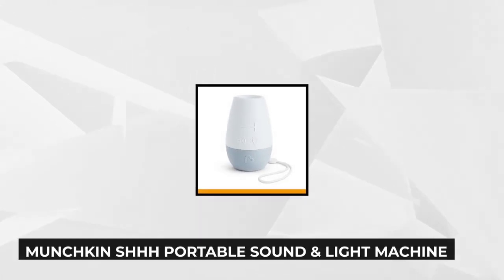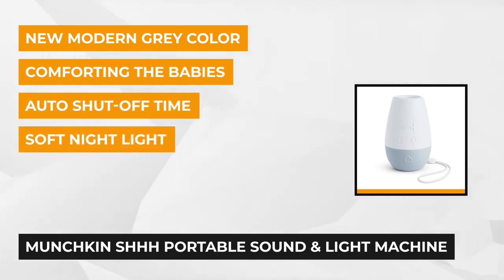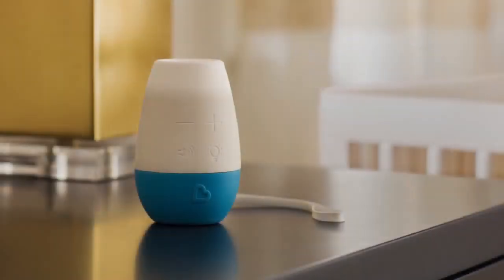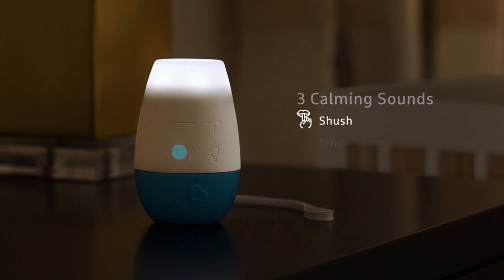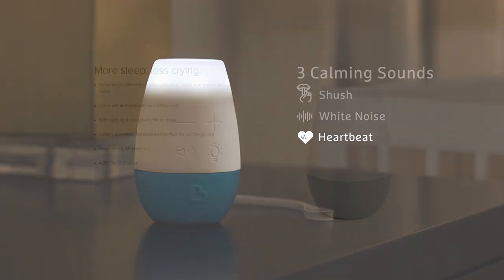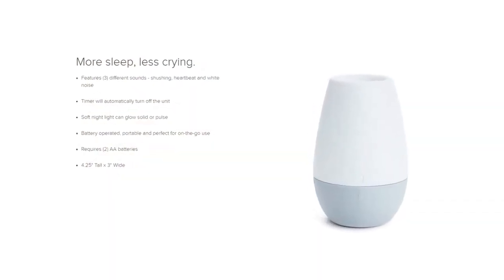At number five is the Munchkin Shhh portable sound and light machine. This tiny device boasts wonderful features that comfort your baby during their middle-of-the-night waking episodes and lulls them back to sleep. All the built-in features are based on scientific studies that promote healthy sleeping patterns for babies. Interestingly, infants don't need total silence to sleep because the mother's womb is usually a sound of its own. A soothing constant sound that's louder than his cry actually helps calm down a cranky, whining baby. The preset shushing noise, white noise, and heartbeat are all included to serve that purpose.